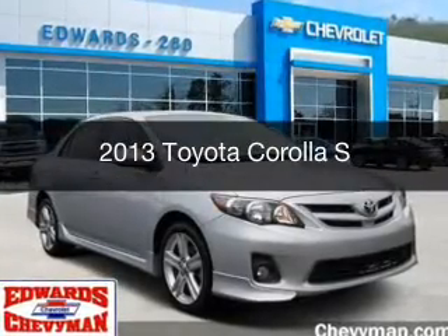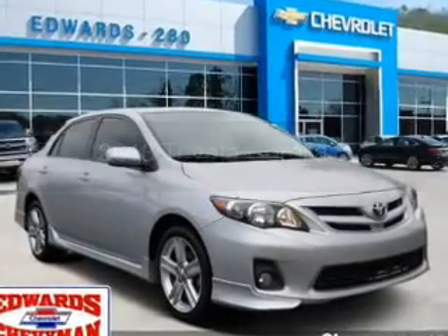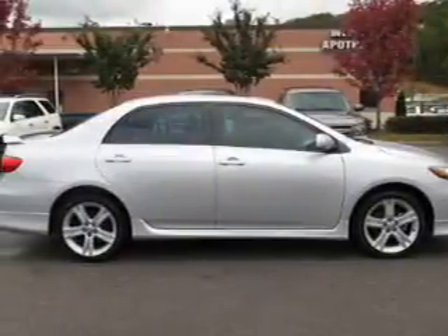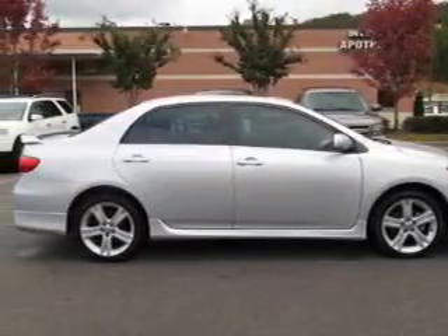This is a used 2013 Toyota Corolla. It's powered by front-wheel drive, a 1.8-liter, four-cylinder engine, and a four-speed automatic transmission.